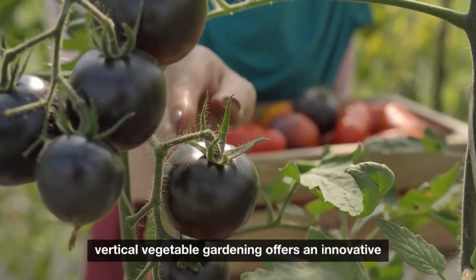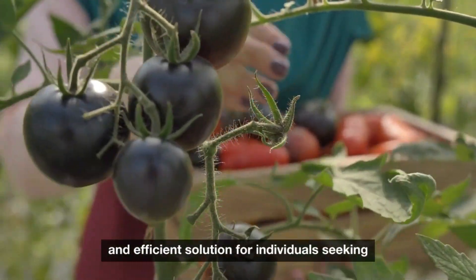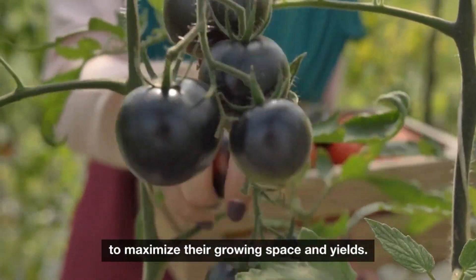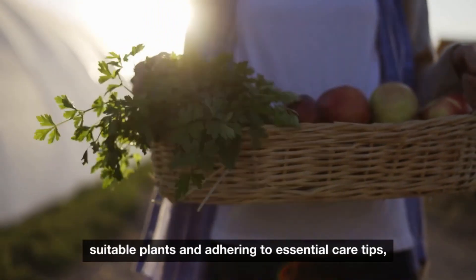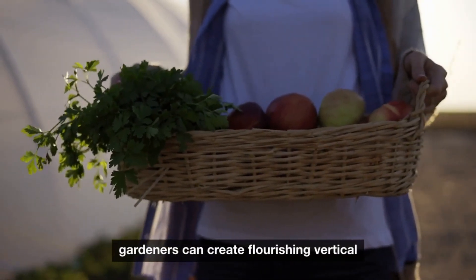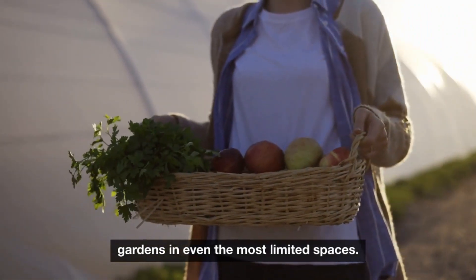Vertical vegetable gardening offers an innovative and efficient solution for individuals seeking to maximize their growing space and yields. By utilizing various methods, selecting suitable plants, and adhering to essential care tips, gardeners can create flourishing vertical gardens in even the most limited spaces.